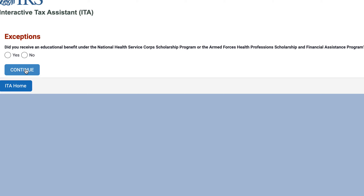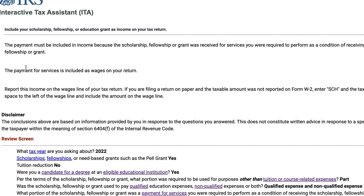Now let's go back — if we said all of this was payment for services, would that change it? There's an exceptions question: did you receive an educational benefit under the National Health Service Corps Scholarship Program or the Armed Forces Health Professions Scholarship and Financial Assistance Program — basically medical school? Let's say no. So you would include this in income because the scholarship, fellowship, or grant was received for service you were required to perform, and it would be included as wages on your tax return.